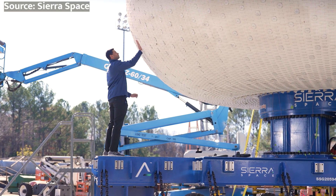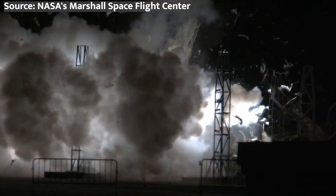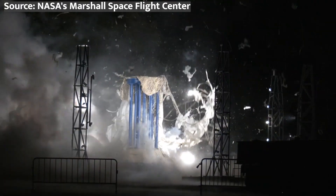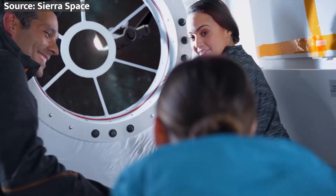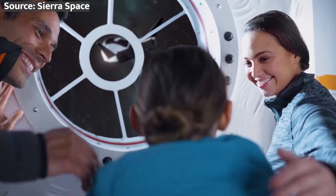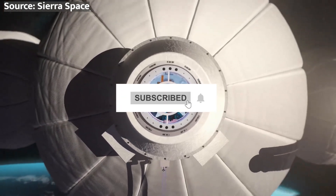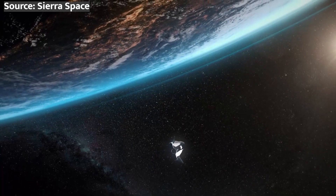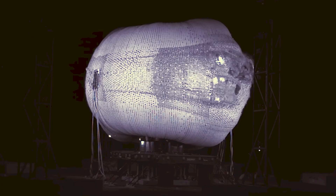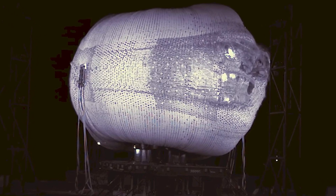That's right, they just built a giant inflatable space habitat structure, then blew it up on purpose. Here's why that's actually a really good thing. But before we get into that, if you're new here, click that subscribe button and ring the bell to journey into space and the technology that's pushing the final frontier. Now let's see what's up with that inflatable space habitat called LIFE.